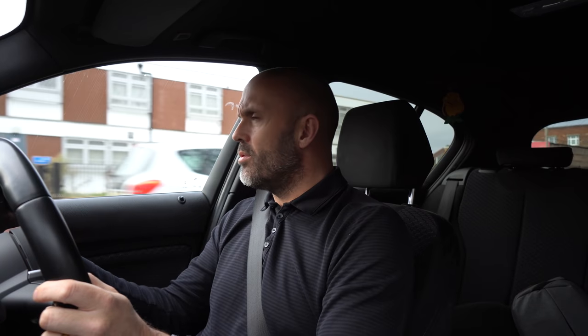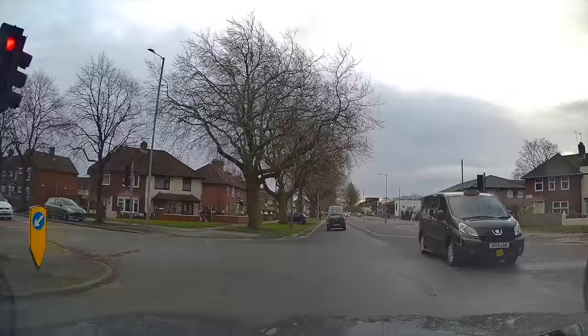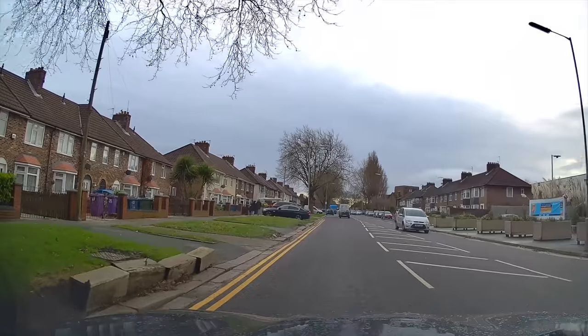Now let's have a look at some more places where we shouldn't park and the reasons why. We've already mentioned yellow lines. Double yellow lines generally mean no parking at all times. That said, it doesn't mean you can't pull in and drop someone off. But on your test, your examiner is specifically asking you to park, so you have to make certain that the yellow lines finish so you can park just after.